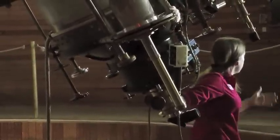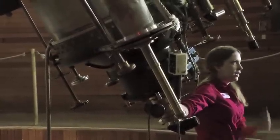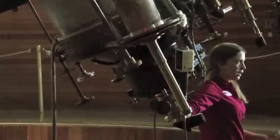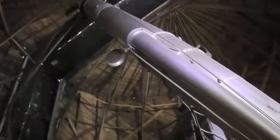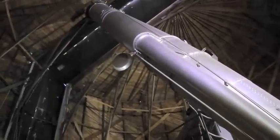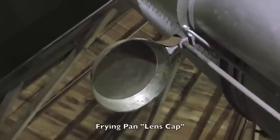This telescope was sent out to the observatory and it did not come with a lens cap — which seems weird. They couldn't even get a lens cap sent out to them, so they had to create one. One of the astronomers working here actually found one in his mother's kitchen. It is a frying pan. We have it welded on. It's fallen off a few times — it fell off about 35 years ago. It's so cool and it works perfectly.